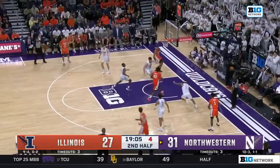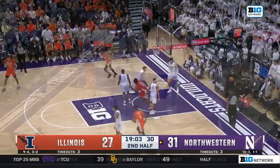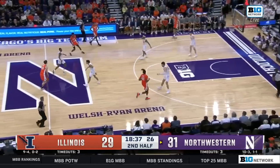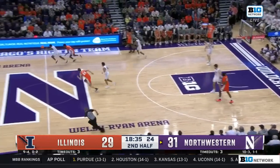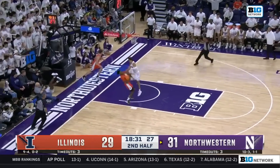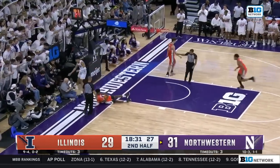Watch the shot clock here. Shannon to Dangja — beautiful. Couldn't get it to drop, they had a good look there. Oh wow, what a play by Deems — third steal of the night for him. That would have been spectacular, but he did get fouled.